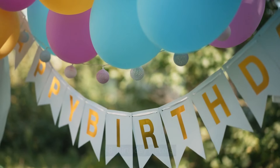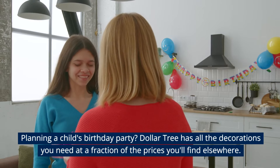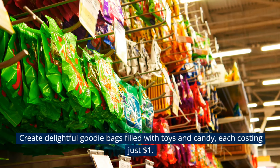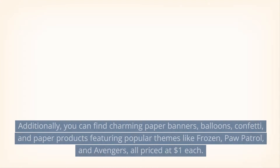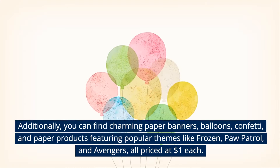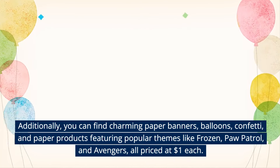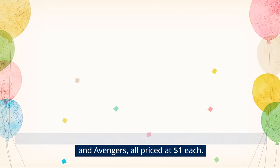Birthday Decorations. Planning a child's birthday party? Dollar Tree has all the decorations you need at a fraction of the prices you'll find elsewhere. Create delightful goodie bags filled with toys and candy, each costing just $1. You can also find charming paper banners, balloons, confetti, and paper products featuring popular themes like Frozen, Paw Patrol, and Avengers, all priced at $1 each.